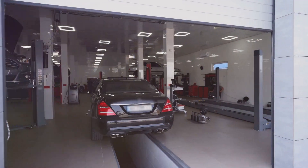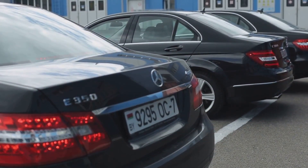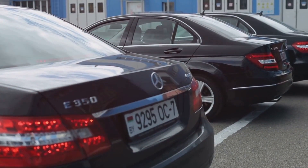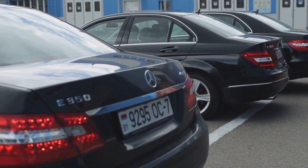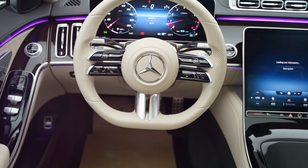Maserati Quattroporte: with its Italian flair and performance, the Quattroporte is alluring, but it comes with reliability issues and costly maintenance. Mercedes-Benz S-Class (older models): while the S-Class is a benchmark in luxury, older models can be plagued with air suspension failures and costly electronic repairs.